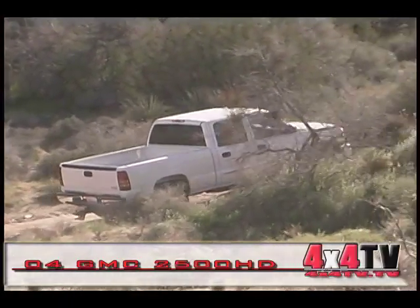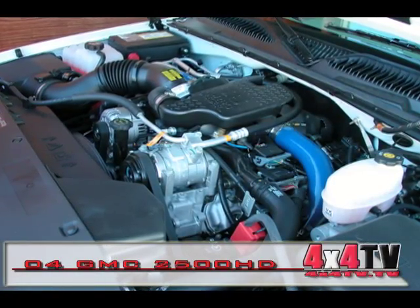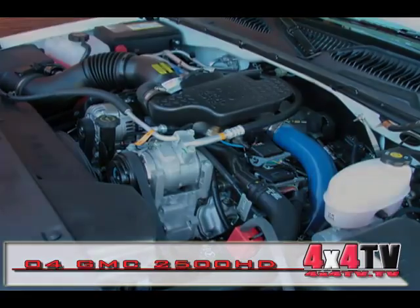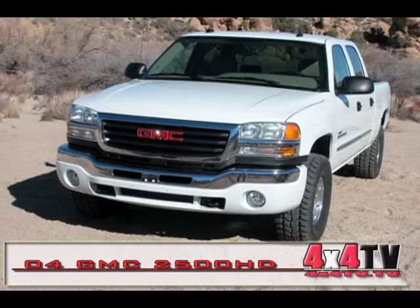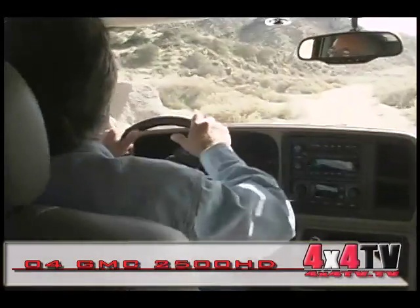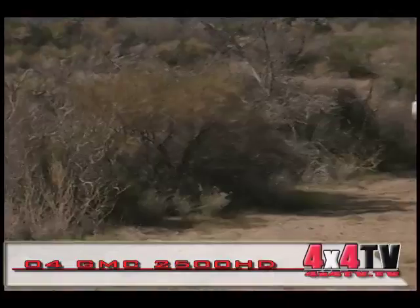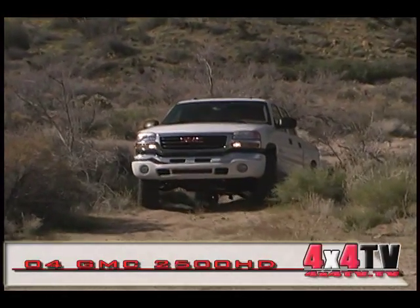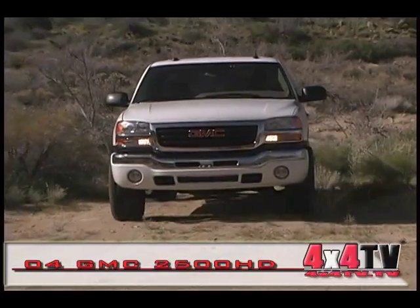Let's get the power question out of the way. The turbocharged Duramax Diesel engine coupled to the Allison 5-speed automatic transmission will pull anything you can hook behind it. It'll never complain, overheat, hesitate, or wobble. From there, it's that old question: do you really know what you want in a truck? Because GM, like almost every manufacturer today, offers such a vast array of options that it's very easy to get confused.